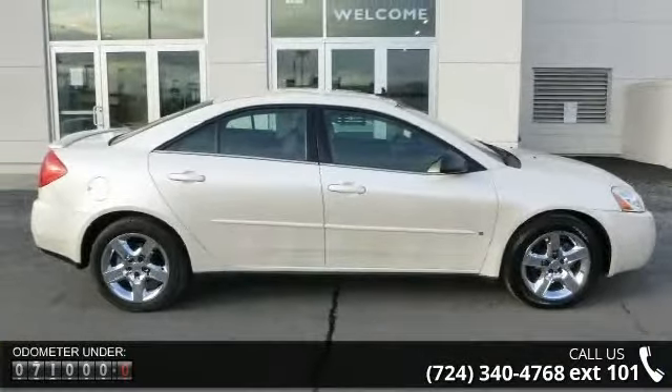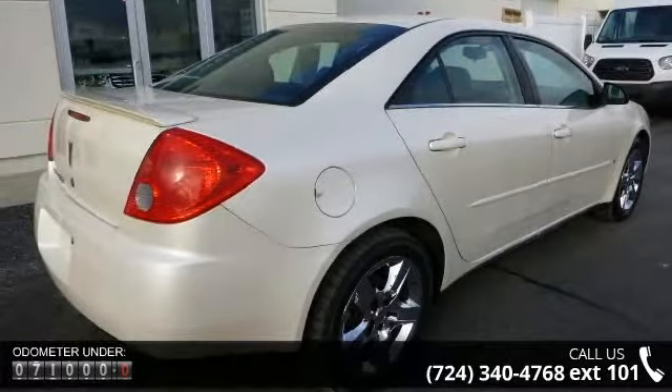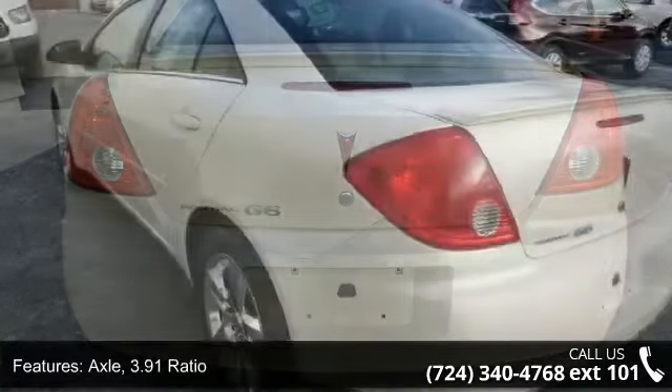This vehicle comes with a reliable 4-cylinder engine connected to a smooth shifting automatic transmission. This vehicle's top features include axle 3.91 ratio and front wheel drive.